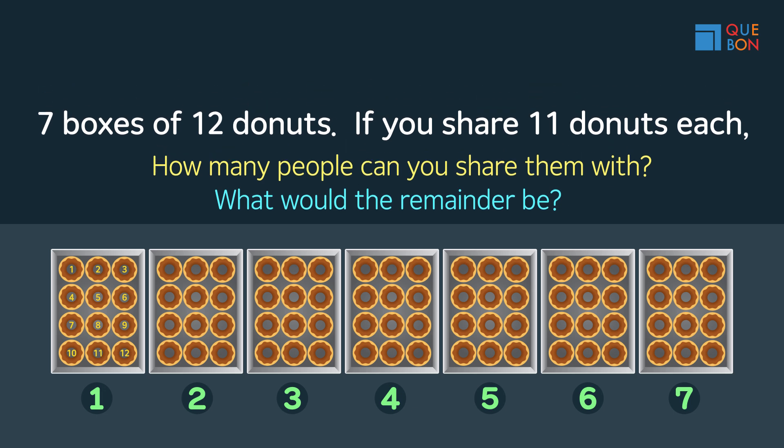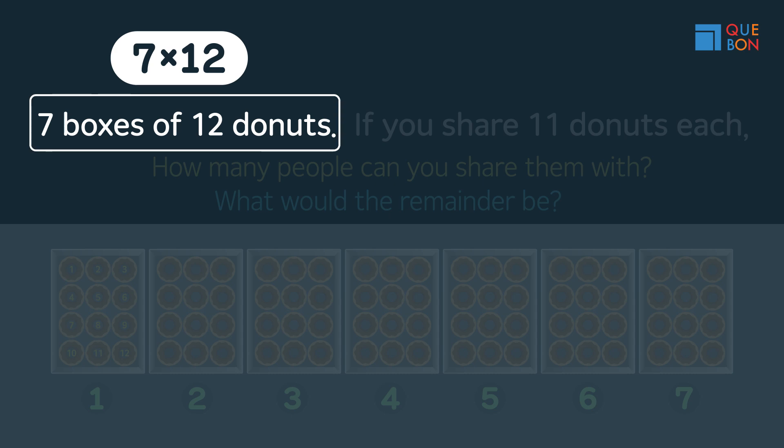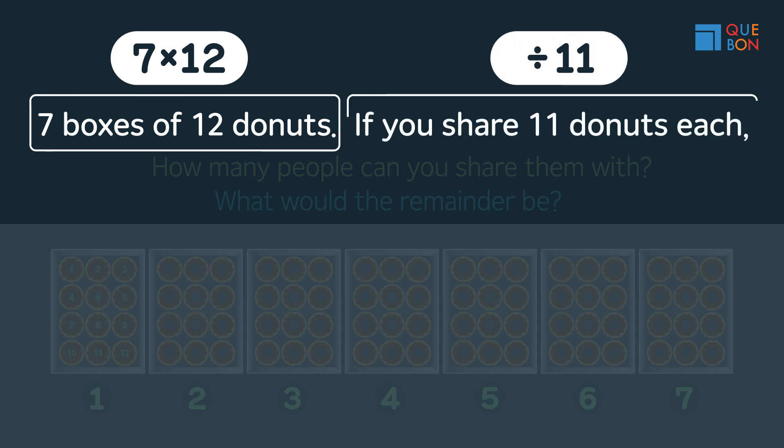If we write this question into an equation, we get 7 times 12 — because there are seven boxes of 12 donuts — divided by 11, because you distribute 11 each.